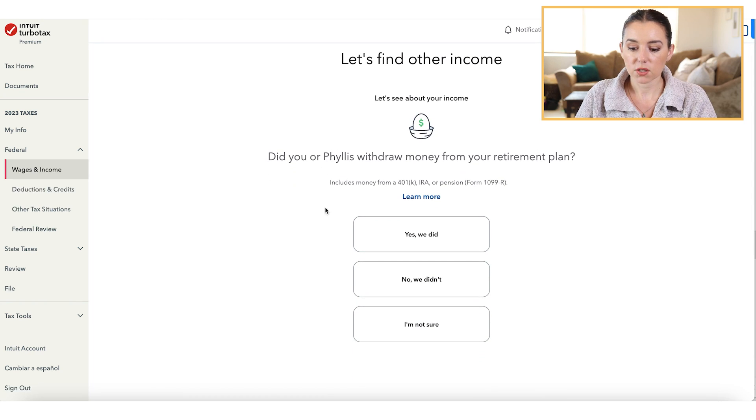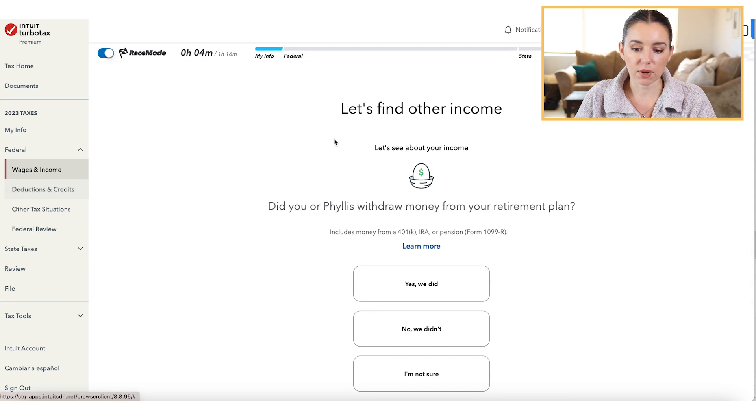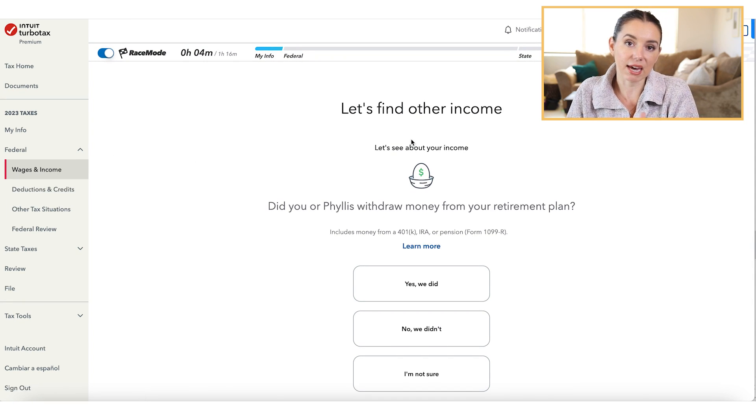Now let's go into the first section of your federal tax return — the income section. What I love is that this is a step-by-step process. You're not going through a menu of items but rather being guided throughout the entire experience. If you've done your taxes for several years, this guided Q&A might push you through a bit slower than what you're used to.